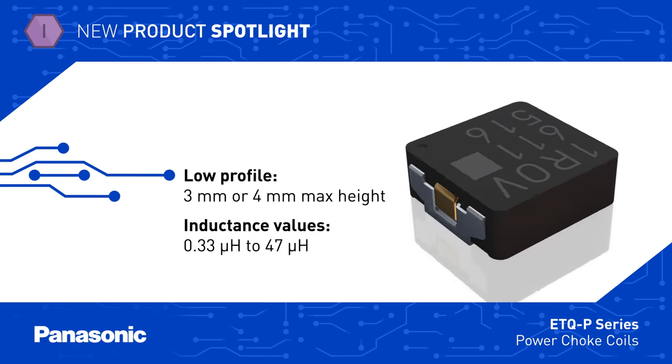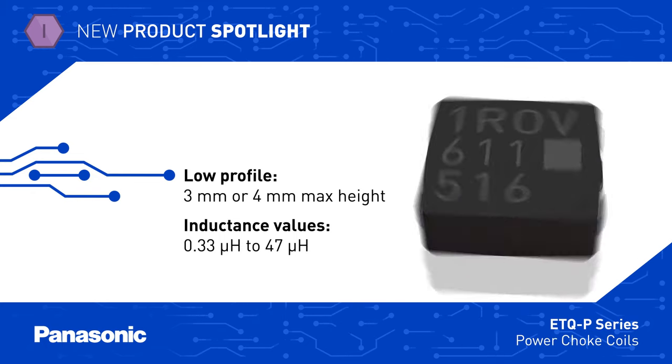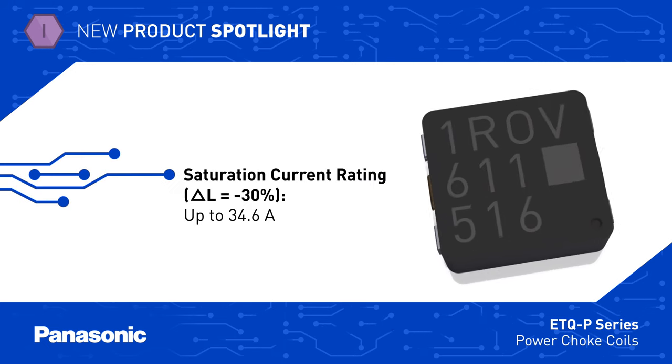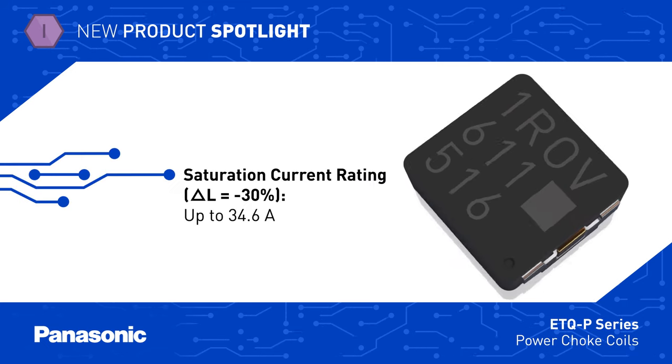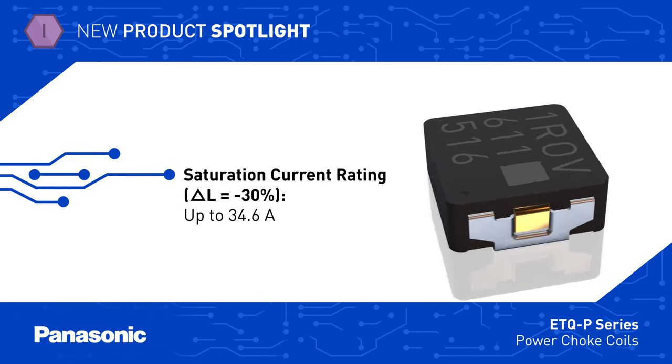ETQ-P-Series inductors are offered with a max height of 3 or 4 mm in 5 to 10 mm footprints, with inductance values from 0.33 to 47 microhenries. The series includes current ratings up to 34.6 amps and has low DCR and low core loss for efficient operation.